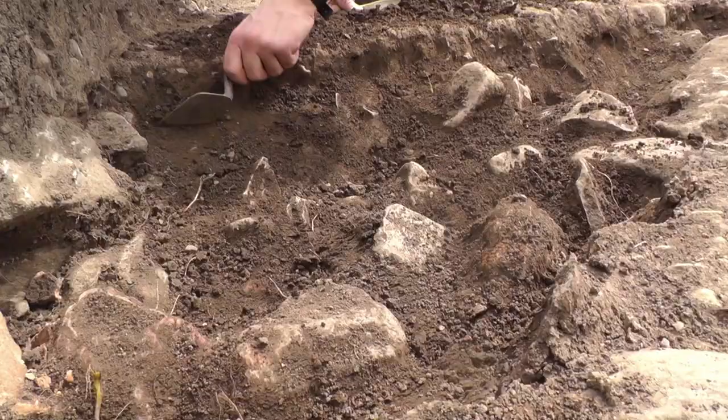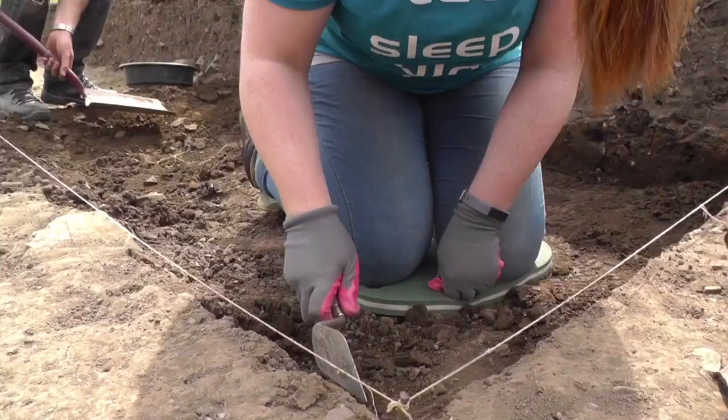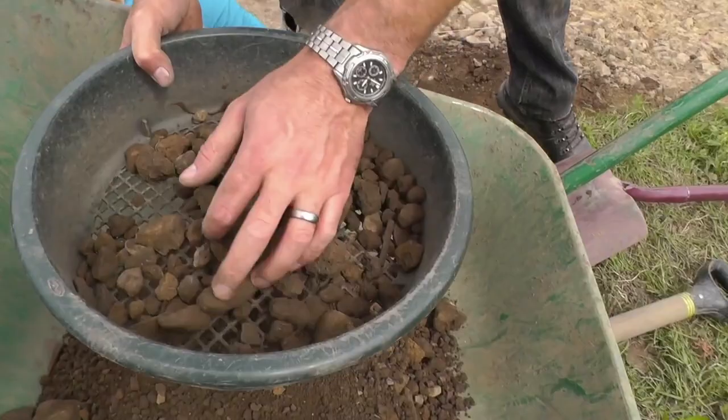Tom over there is working on a relatively modern drain. Over here is the most exciting thing, I think. These guys over here are working on a ditch, which is really exciting because there is activity here.